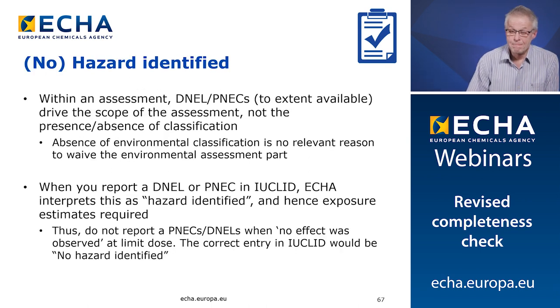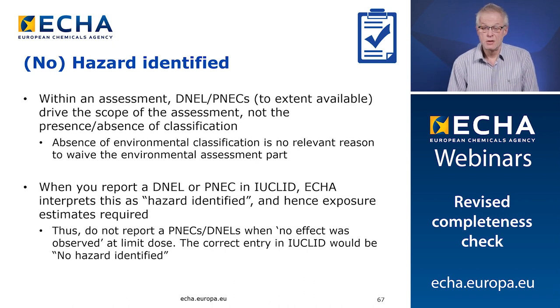Fourth issue: very often we see a justification that environmental assessment is not needed because the substance is not classified for environmental hazards. Keep in mind that once an assessment is needed, the DNELs and PNECs drive the scope of the exposure assessment and not the presence or absence of a classification. Also keep in mind that when you report a DNEL or a PNEC in Euclid, ECHA interprets this as hazard identified and hence exposure assessment is required. Do not report a PNEC or a DNEL when actually no effect was observed at limit dose — the correct entry in Euclid would then be no hazard identified.